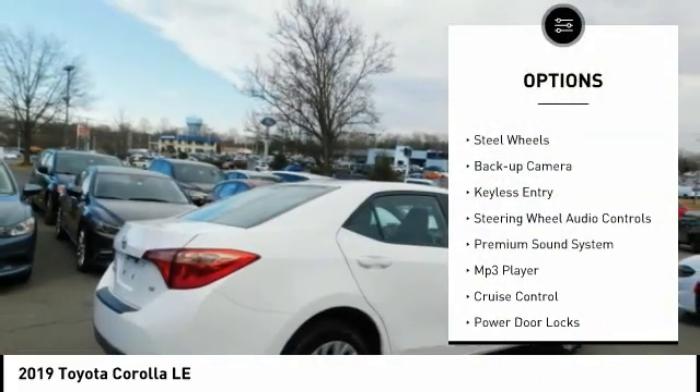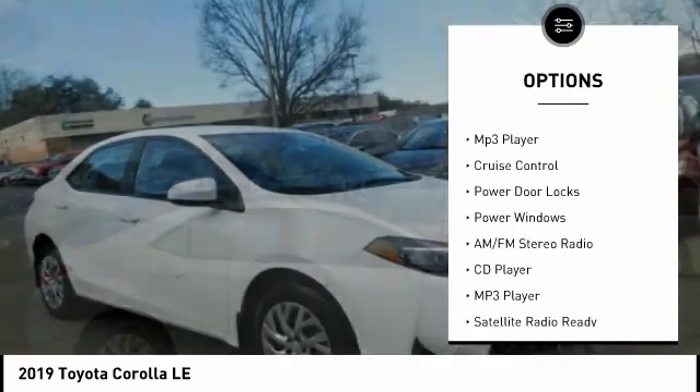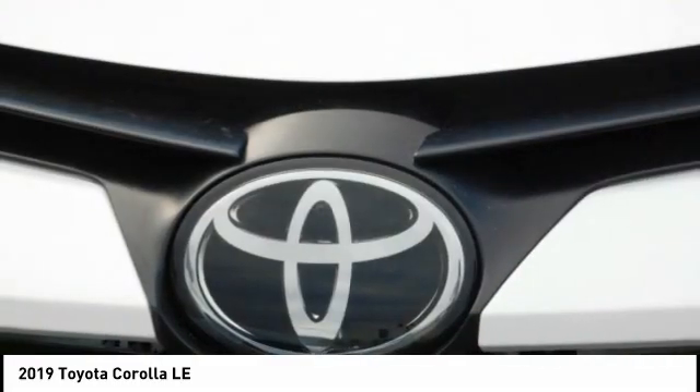Power mirrors, traction control, steel wheels, backup camera, keyless entry, steering wheel audio controls, premium sound system, MP3 player, cruise control, power door locks.